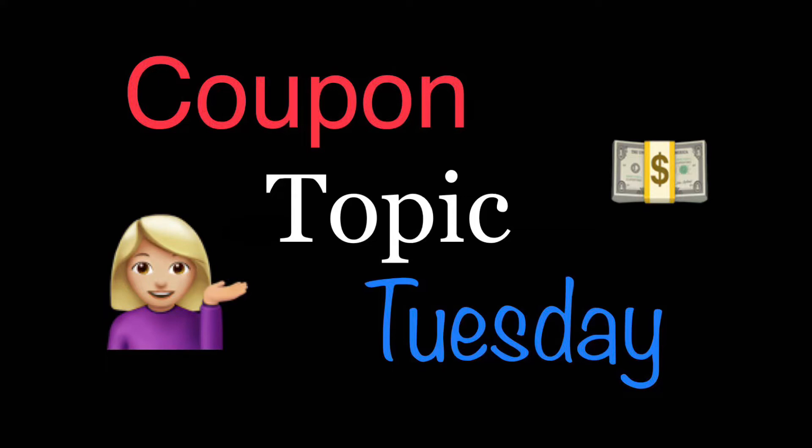Hey guys, this is Mama Maid. Welcome back to another Coupon Topic Tuesday video. I have a whole bunch of these that I will have linked in a playlist in the description box below, so definitely check that out if you're new to my channel. I'm also up for suggestions for new topics or questions you'd like me to devote a whole video to, so definitely leave those in the comments below. Let's go ahead and get started with today's topic.